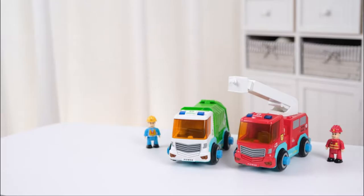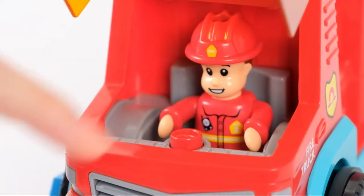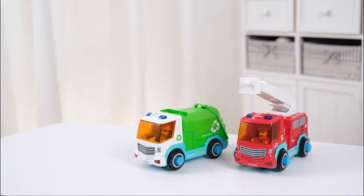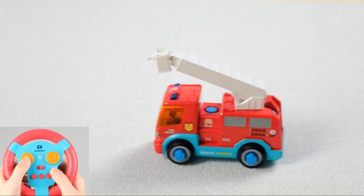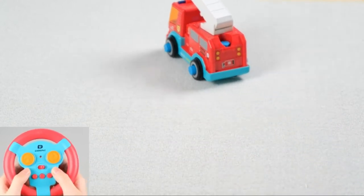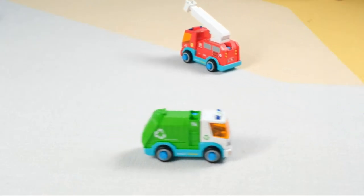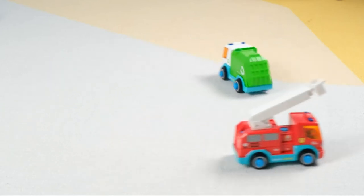Hope this review will help you to choose the best remote control garbage toy for your kids. Here you can know about different remote control garbage trucks, their specifications, and whether they are worth the money — that will give you a better understanding of the best remote control garbage truck. We have found out some of the best remote control garbage trucks in the market. I hope this article will help you to find your desired product from the market.